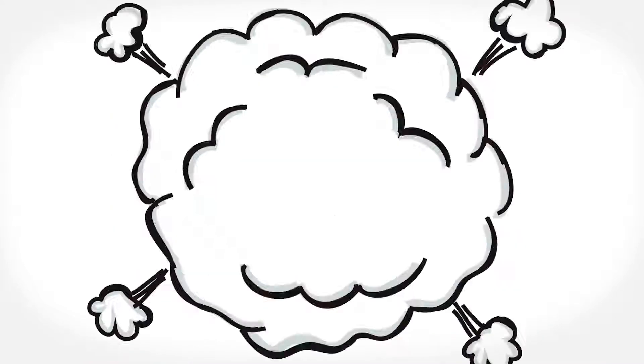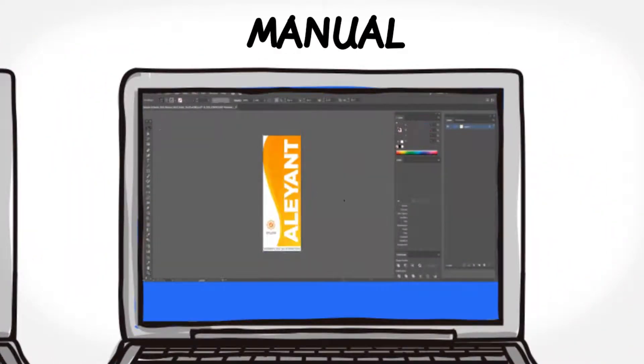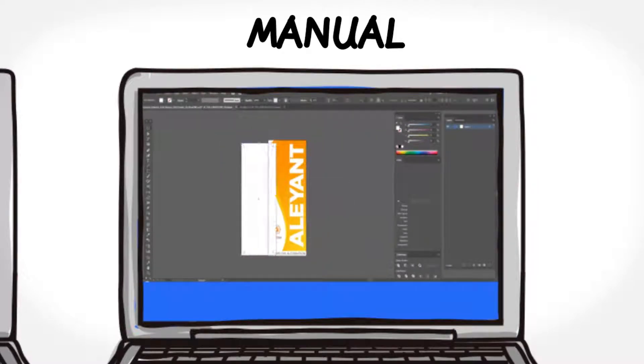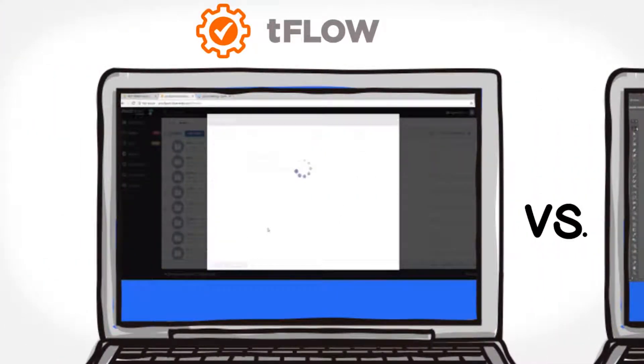Sounds too good to be true? Here's a quick side-by-side demonstration of our TeeFlo customer, Michael Macero, from Blue Media, completing the prepress process manually for a simple pull pocket banner on the right side of the screen, versus simply using TeeFlo to do the same thing automatically on the left side of the screen.